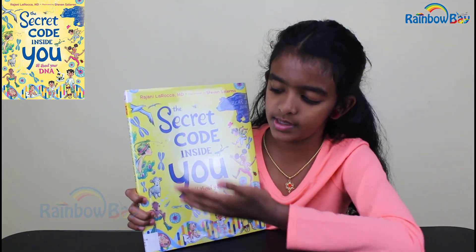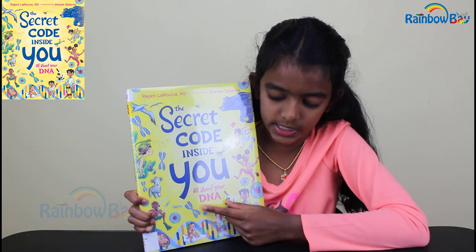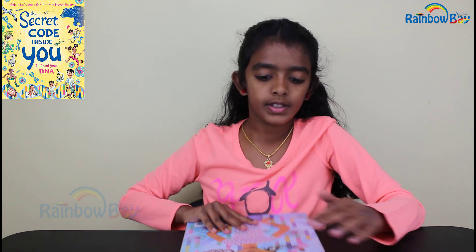It's called The Secret Code Inside You: All About Your DNA. DNA is the thing that makes everything different from one another. This book was written by Rajani LaRocca, and illustrated by Steven Salerno. This book contains lots of kid-friendly information about DNA, and it comes in a funny little rhyme as well, which makes it look pretty cute.